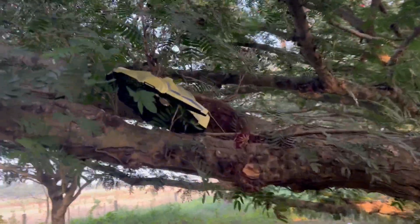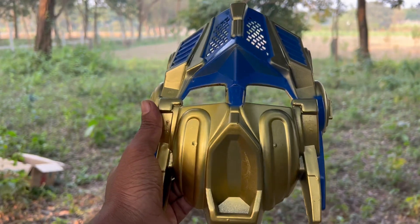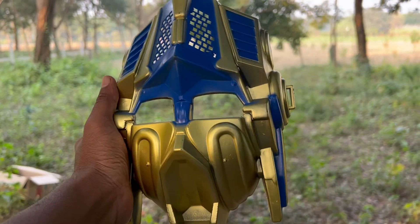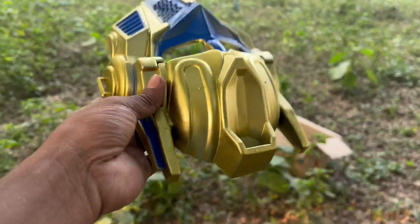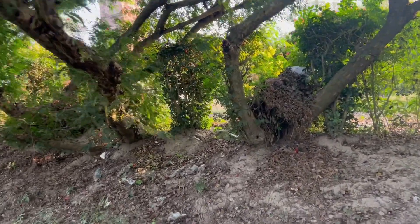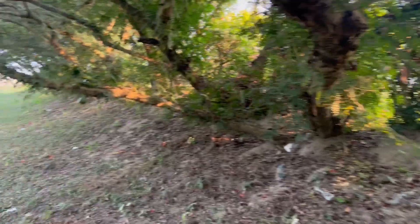Wow, wow, wow guys. Robot Max. Look at the R16. Robot Max. Very beautiful. This is a collection of toys. Look at this toys collection.